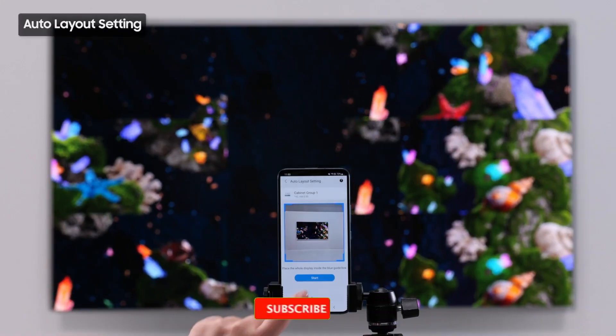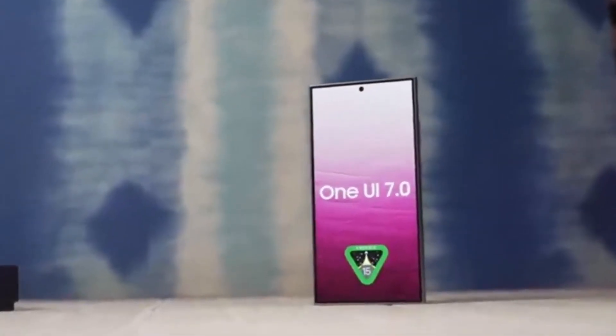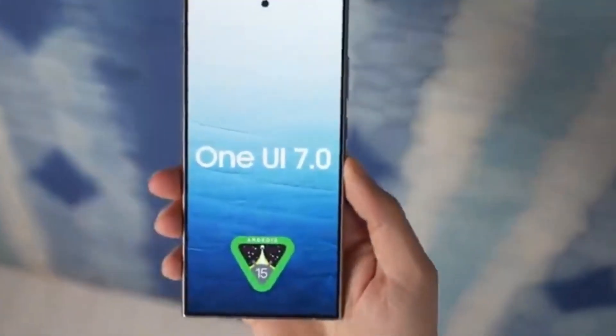Don't forget to hit that like button, subscribe to the channel, and hit that notification bell so you don't miss any future tech updates. We've got plenty more exciting content coming your way. Thanks for watching — see you next time. Take care.